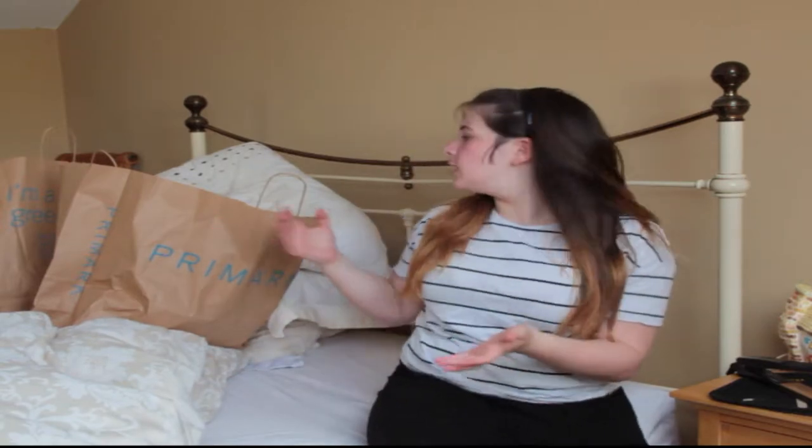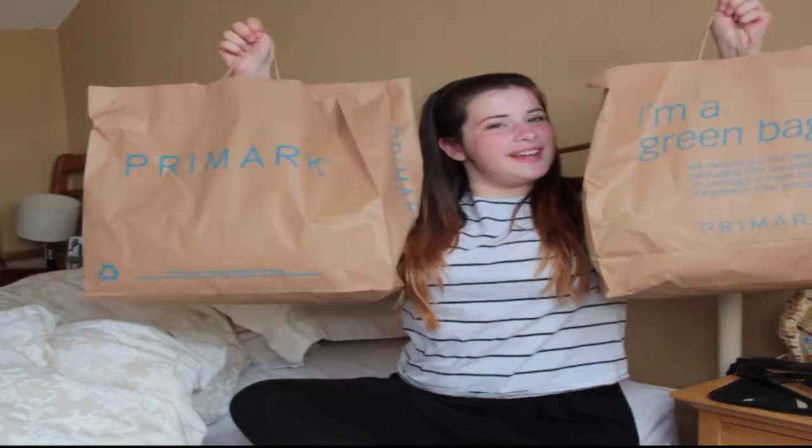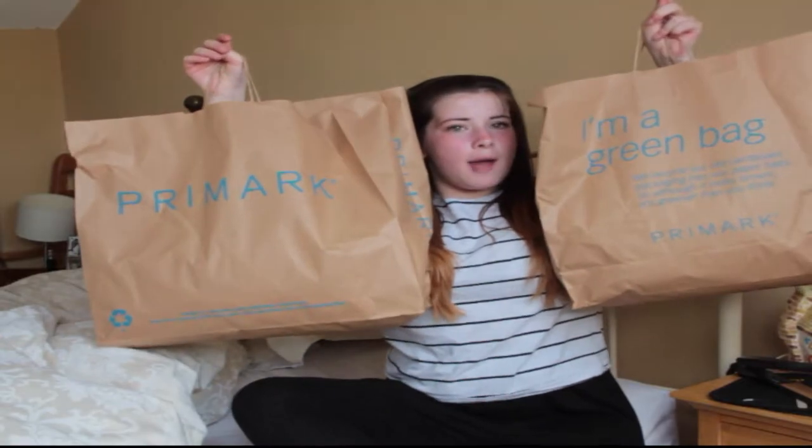Hi guys, today I have a different video for you — it's a haul. As you can see I have some Primark bags behind me.